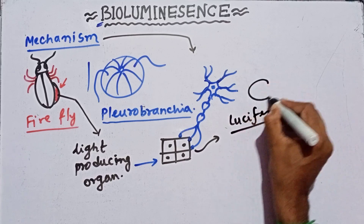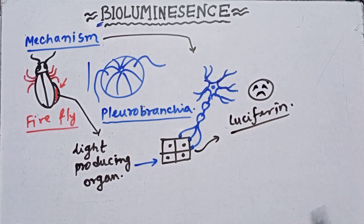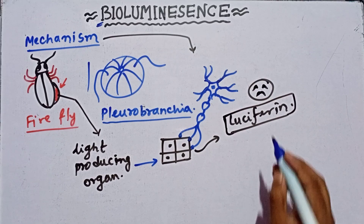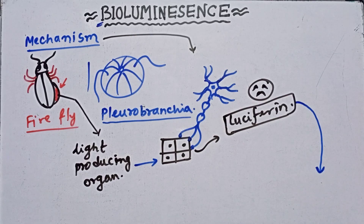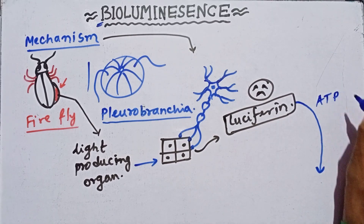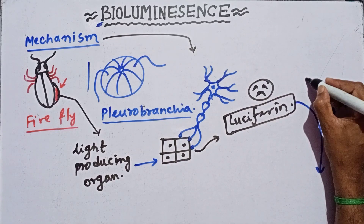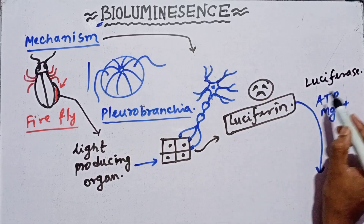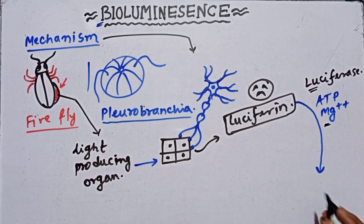This luciferin is initially inactivated. Luciferin has the capacity to produce light inside the animal, but it starts as inactivated luciferin. Luciferin is activated using ATP, magnesium ions, and a key enzyme called luciferase. By the help of luciferase enzyme, ATP, and magnesium ions, the luciferin is activated.